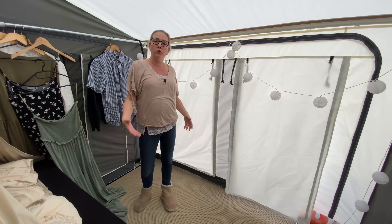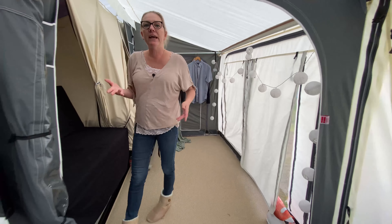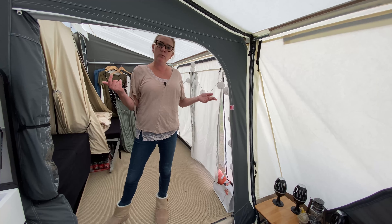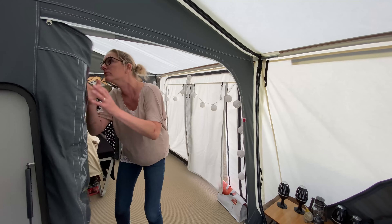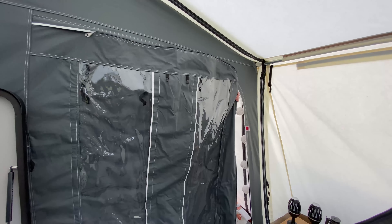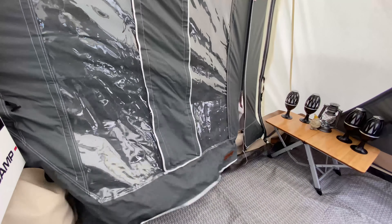Now I'm going to show you how to make this even more of a bedroom. If you have a family of four and two people want to go to bed while the other two don't, you can just close this completely and you have two separate rooms. In fact, there are three separate rooms — we have this area, and we have the two bedrooms. So you can get a lot of privacy in this CombiCamp.